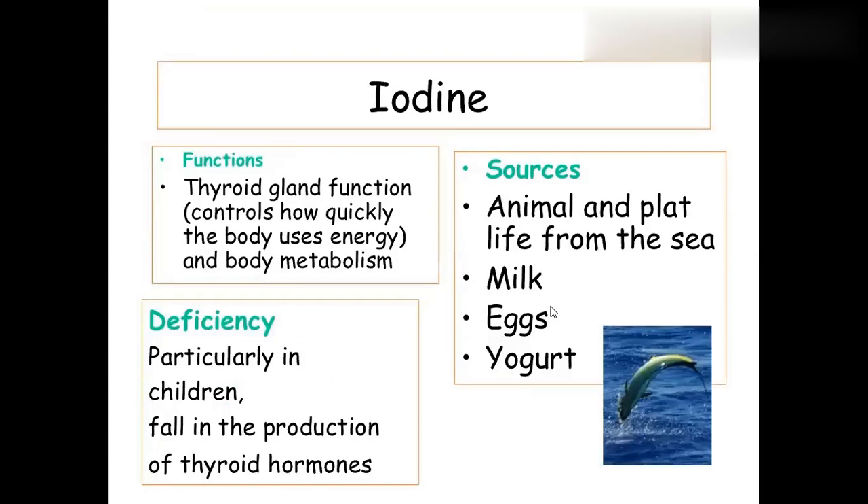Iodine is particularly needed for the preparation of thyroid hormones T3 and T4. Without iodine, thyroid hormones cannot be produced. Sources include iodized salt, seafood, milk, eggs, and yogurt.